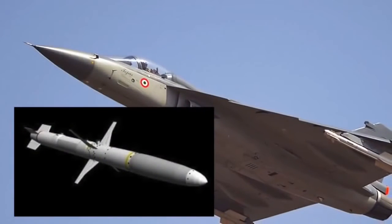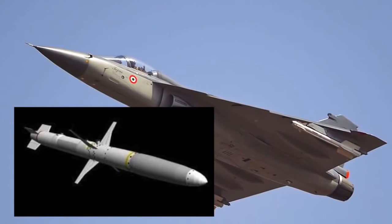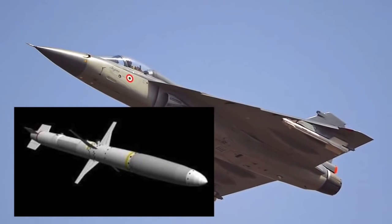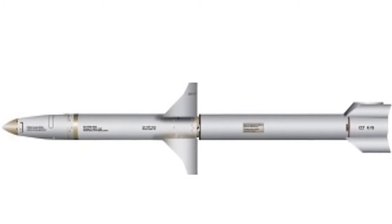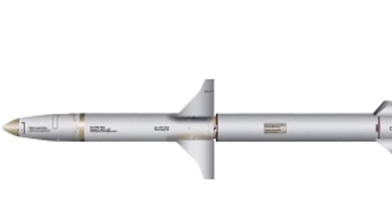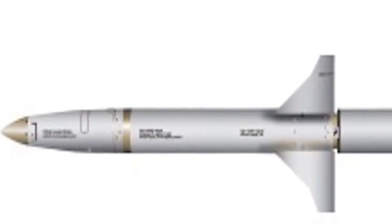The Air Force is negotiating to buy AGM-88 missiles from the US, and plans to induct more than 1,500 in the next five years. It is expected that once the indigenous missile is developed, it will be used in conjunction with the above-mentioned missiles.